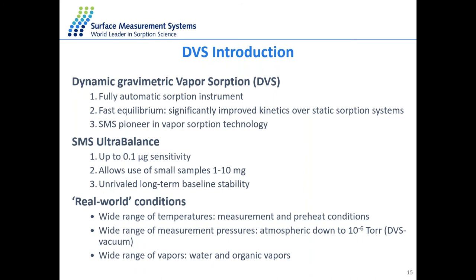DVS is a gravimetric technique, constantly weighing your sample over time by monitoring changes in relative humidity. We have an ultra-sensitive balance, which means we can use a lot less sample. We can also use real-world conditions, running experiments more representative of how you use a sample — including preheating and different temperatures. We also have a wide range of vapors; we can use water and organic vapors.